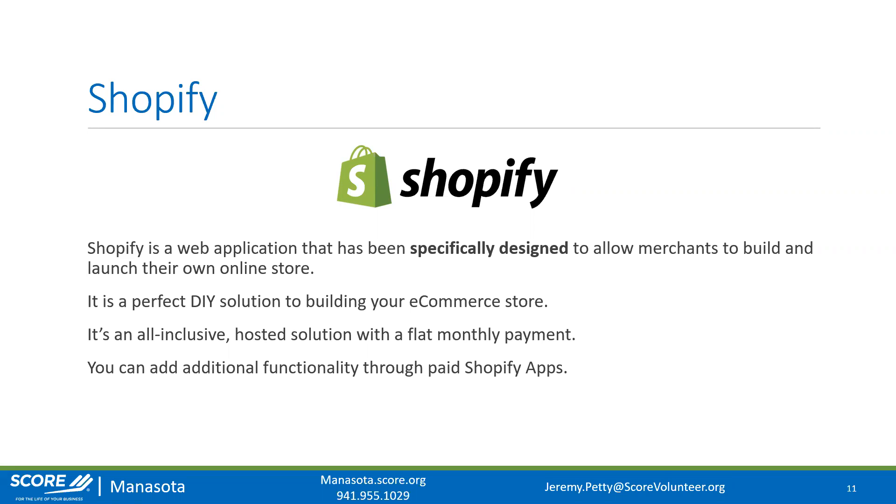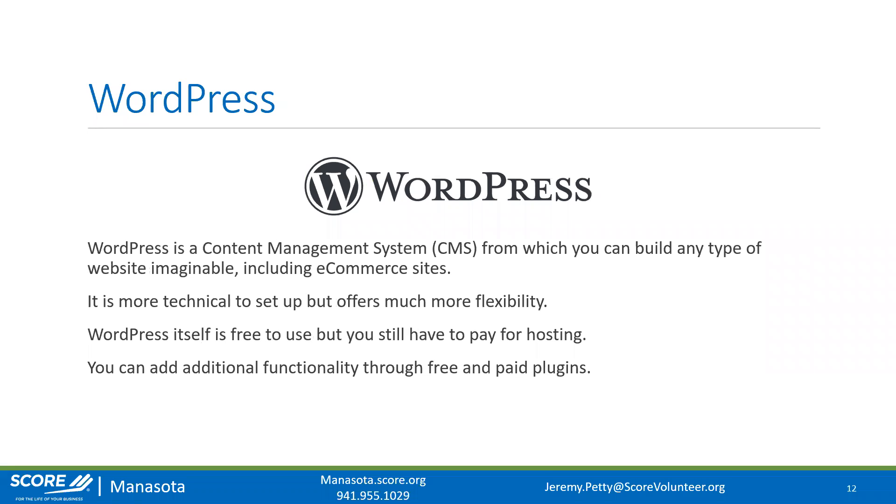WordPress is a content management system from which you can build any type of website imaginable, including e-commerce sites. The two websites I showed previously — Laser Pegs and Pets on Socks — they're both WordPress sites. I personally prefer WordPress, but it's a lot more technical to set up than Shopify. Shopify really does take you by the hand and walk you through the entire process — it was handcrafted for users who aren't technically savvy or don't understand websites at all.